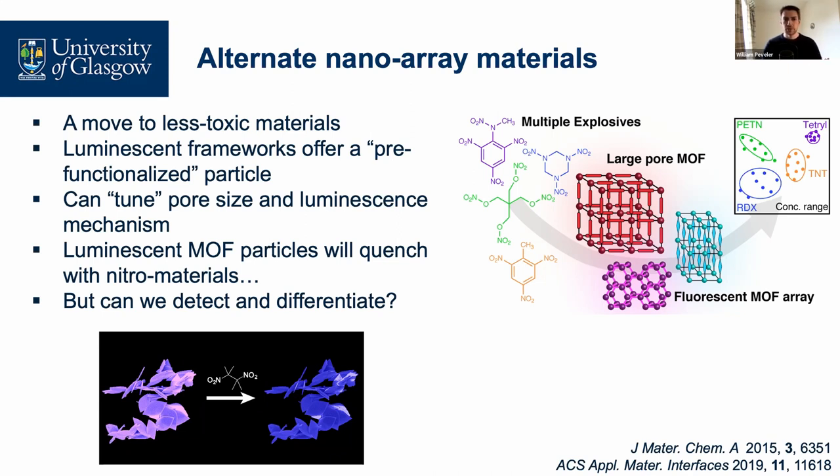With a MOF, you can use the organic struts or the metal to give you fluorescence — either a luminescent organic linker with carboxylic acid on each end to hold the metal corner pieces, or a luminescent metal like a lanthanide as the source of luminescence. I call these 'pre-functionalized particles' because we're not decorating a surface — we're using the inherent properties of the metal-organic framework to give us our sensing interaction and differentiation. We can tune pore size by choosing different linkers, choose different polarities, change the metal, and even the shape of the pores.